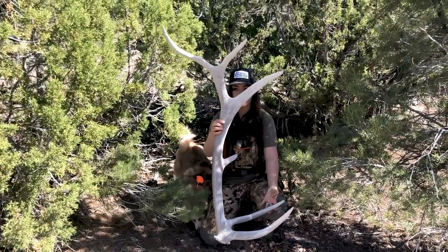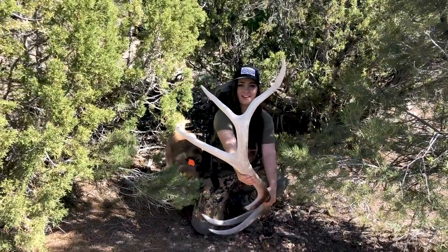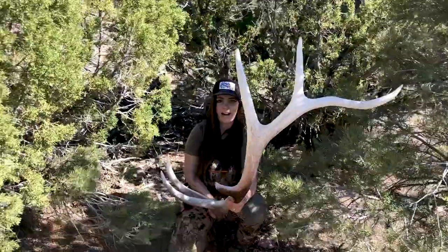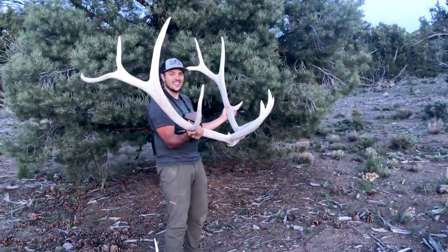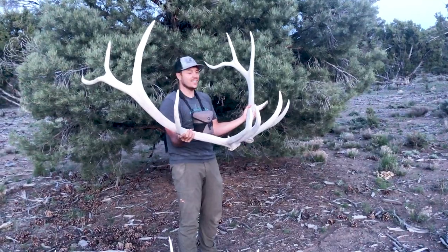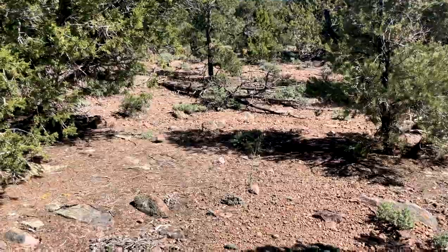Look at that freaking beam! Oh geez, look how big his beam is. Finally got one. Holy crap, there he is. Freaking stud. I found this side and Nicole found this side. I just found another sweet horn, yeah let's go check him out.